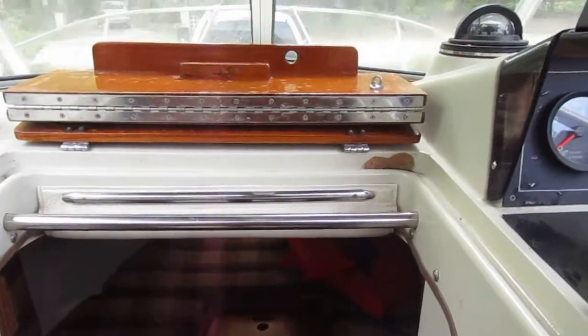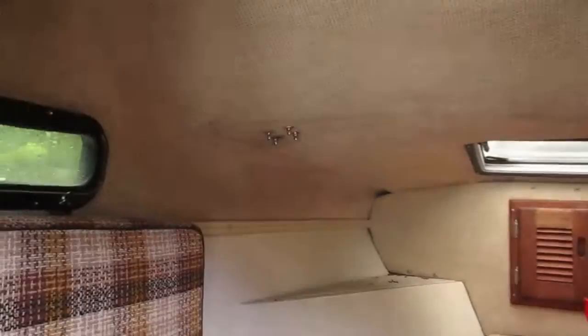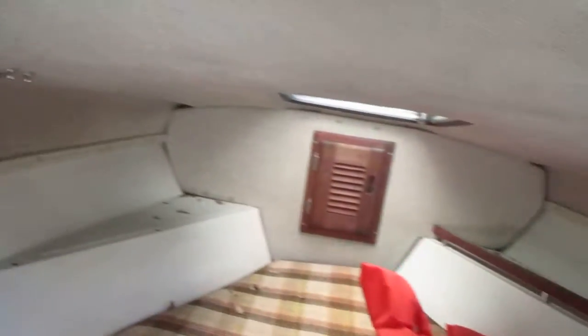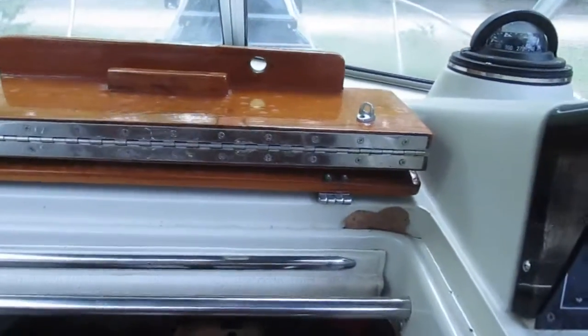The cabin is really large — pan around to give you an idea. You could sleep a couple of six-footers in here easy. There's a porta potty, storage, storage. I really like the way the wood closes here.